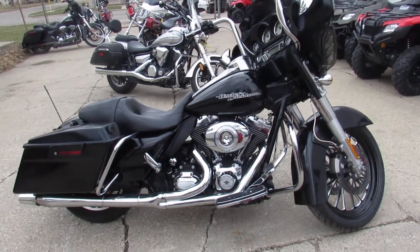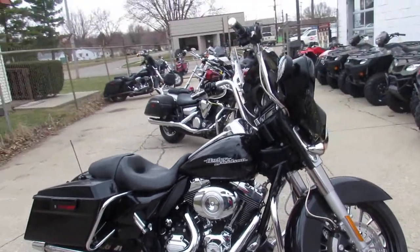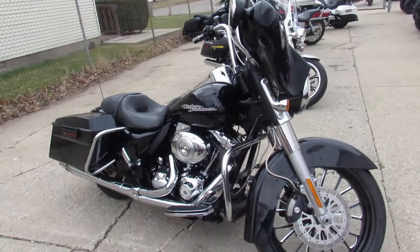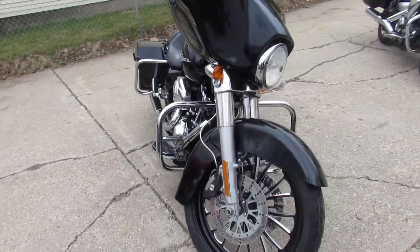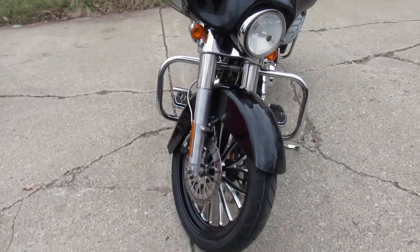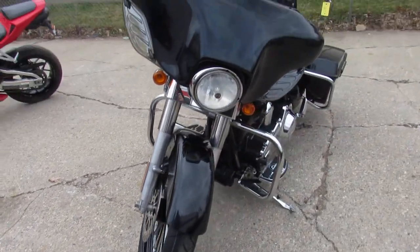Hey fellas, it's used Harley-Davidson headquarters here at Approval Powersports. Springtime's here — bikes are getting out of here faster than we can get them in. We got guaranteed approvals on our Harley-Davidsons. We got lease programs, we can help with out-of-state financing and nationwide shipping.